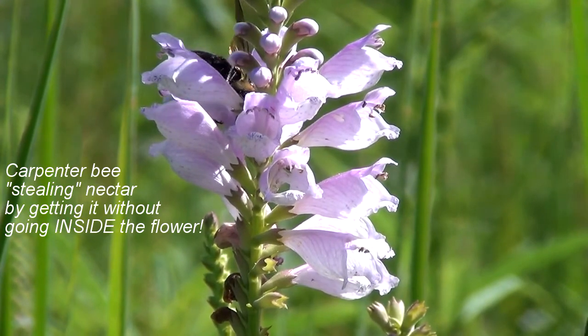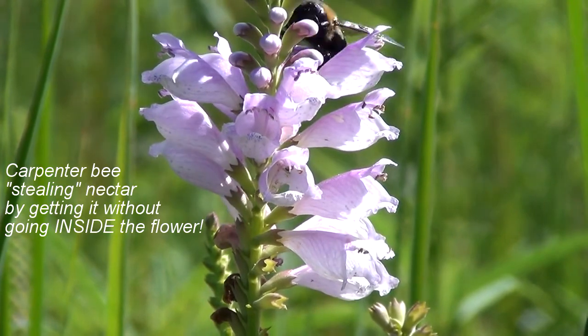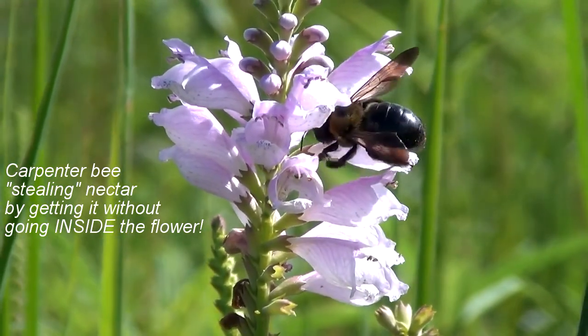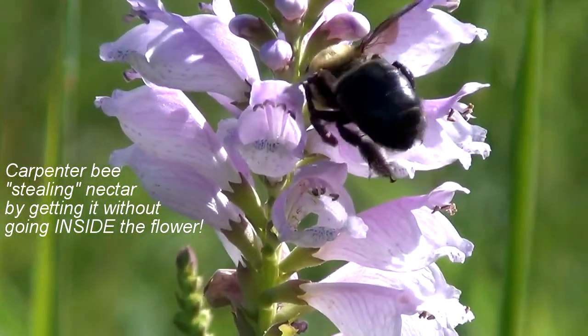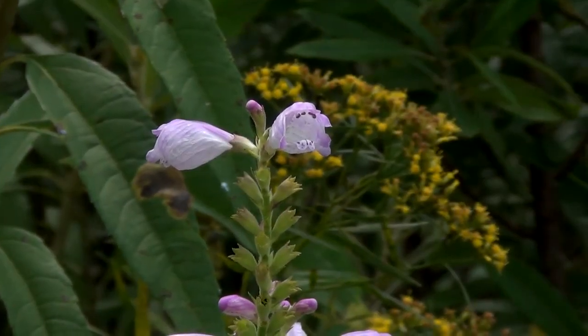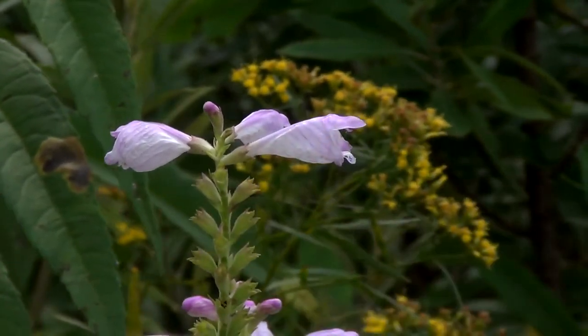Carpenter bees are also attracted to the flowers, but instead of entering the flower and helping to pollinate it, they steal nectar by using their proboscis to pierce the base of the corolla of the flower from the outside.